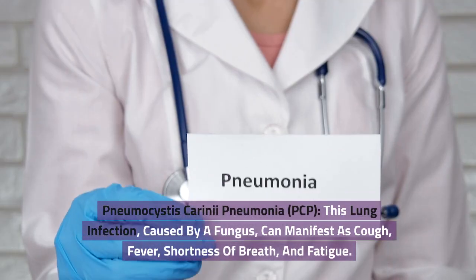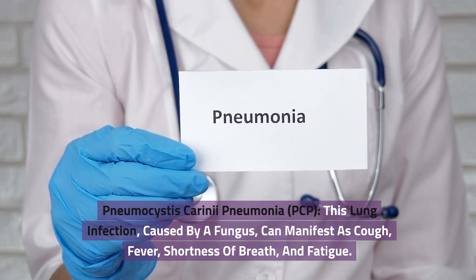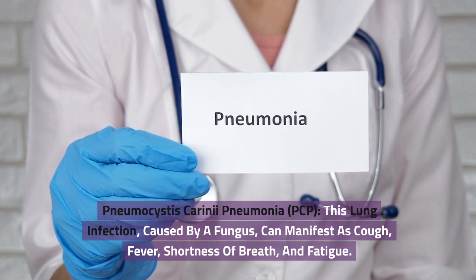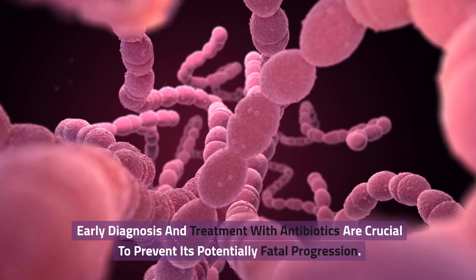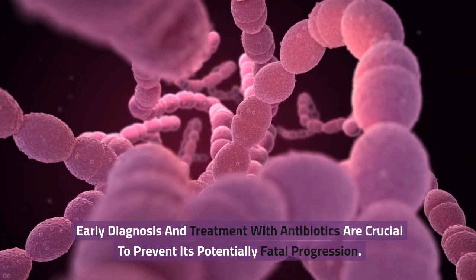Pneumocystis carinii pneumonia, PCP. This lung infection caused by a fungus can manifest as cough, fever, shortness of breath, and fatigue. Early diagnosis and treatment with antibiotics are crucial to prevent its potentially fatal progression.